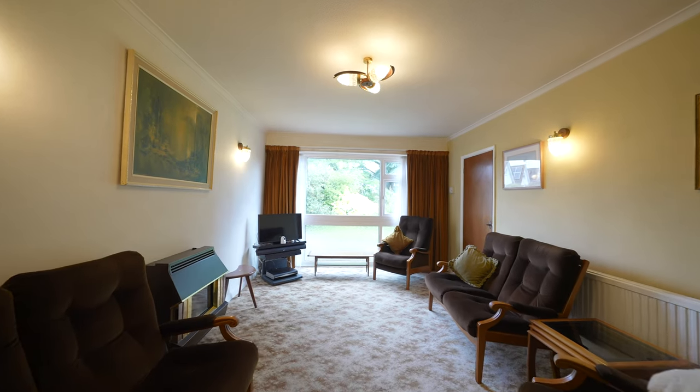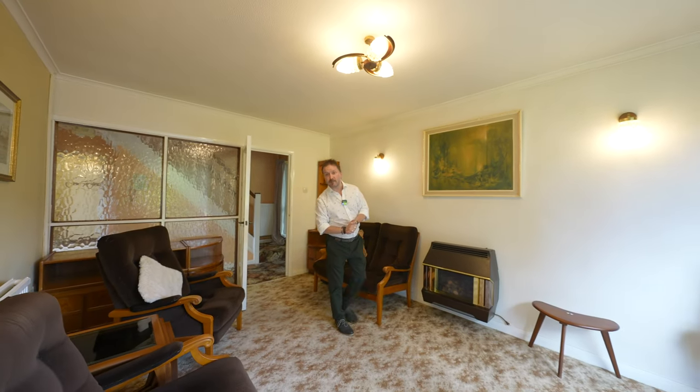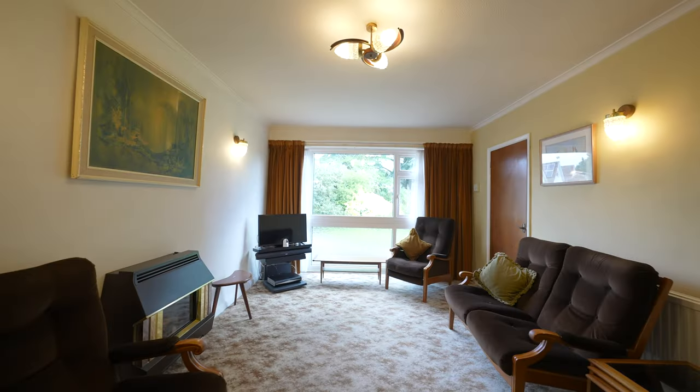The lounge is of lovely proportions with this wonderful picture window to the front with views over the front garden.